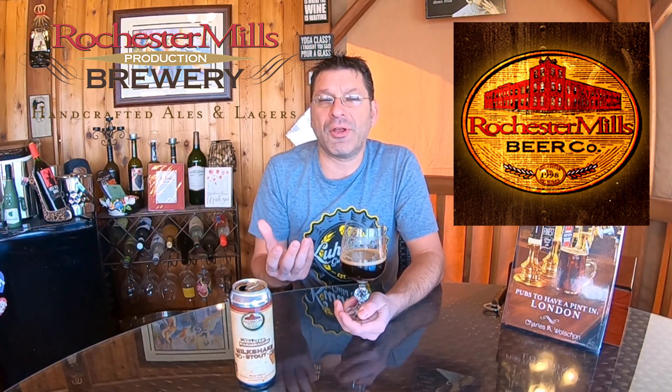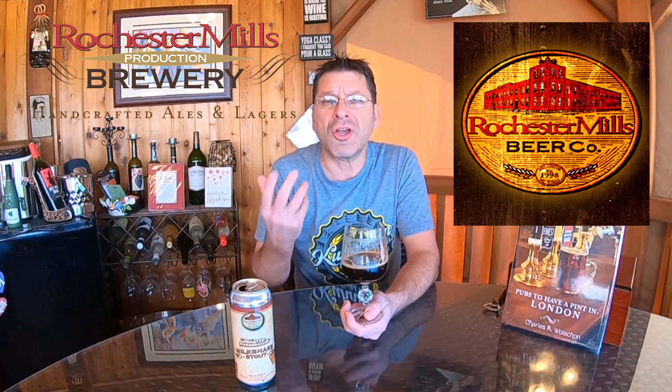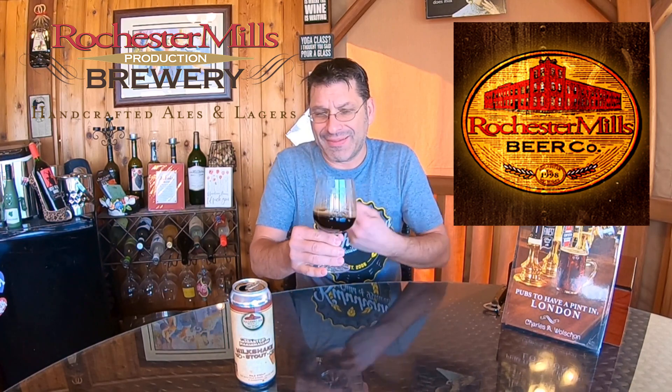Flavor-wise — sip number two. Just like on the nose, first and foremost we are getting marshmallow coming through. We're also getting cocoa powder, definitely. There's a little bit of that woodiness, and there is a slight bitter coffee vibe coming through, rounding it out at the end. It is a little bit bitter towards the finish.